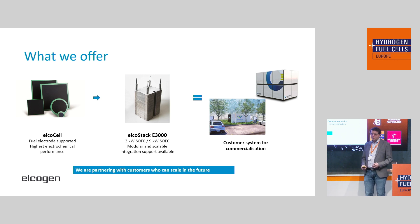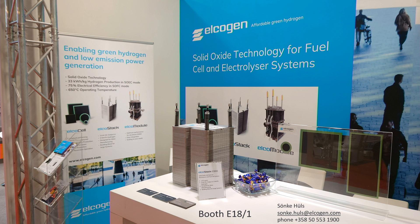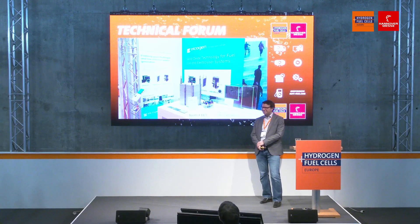I'd like to close with an overview. What we can offer our customers is the cell with the best electrochemical performance in the business, a stack that is easy to integrate with a lot of integration support from our side, and that goes into a commercial customer system. We are happy to talk to any partners and customers who are willing to scale with us in the future. We are still here today at booth E18.1, somewhere behind the public forum. Drop by and have a chat with us about the technology, or feel free to get in touch.